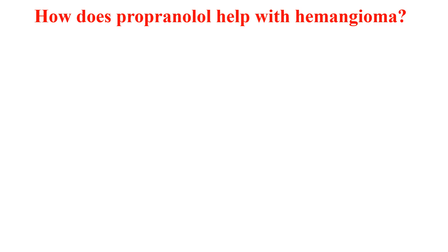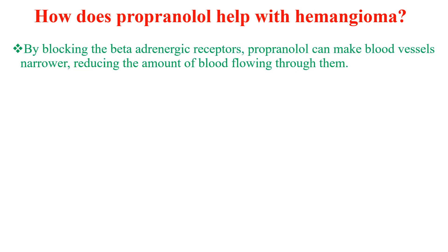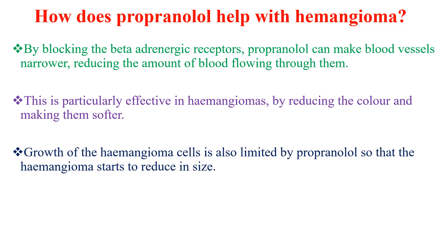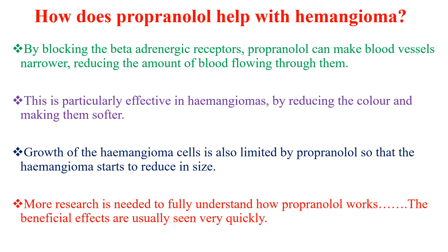When we consider how propranolol helps with hemangioma: by blocking the beta-adrenergic receptors, propranolol can make blood vessels narrower, reducing the amount of blood flowing through them. This is particularly effective in hemangiomas by reducing the color and making them softer. Even growth of hemangioma cells is also limited by propranolol, so that the hemangiomas start to reduce in size.